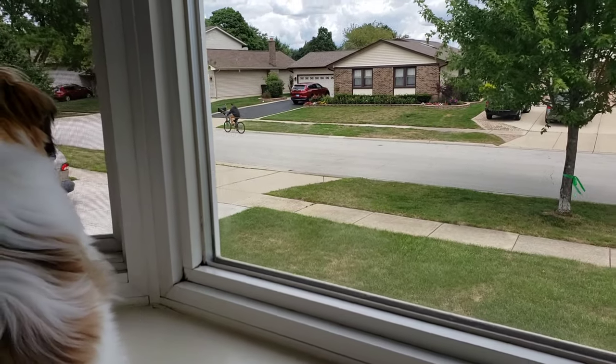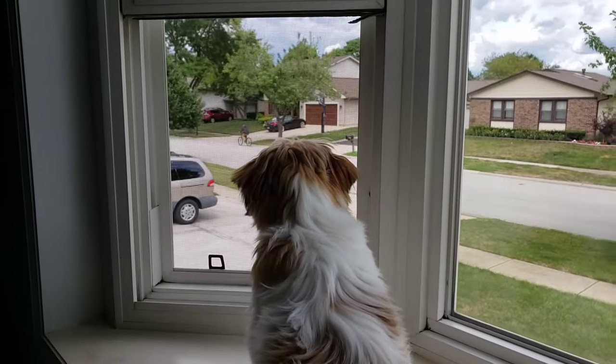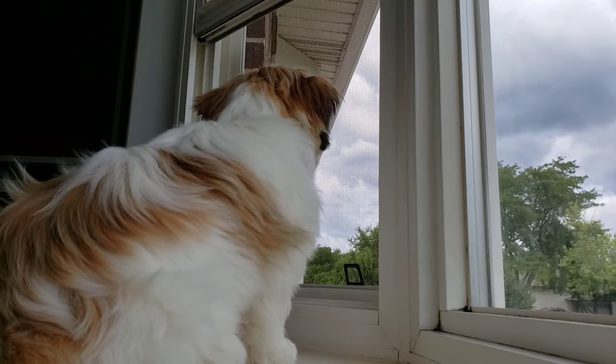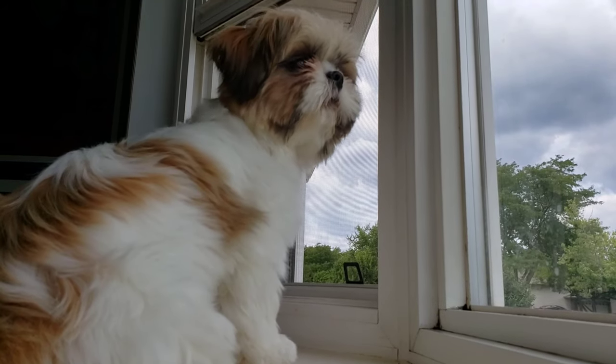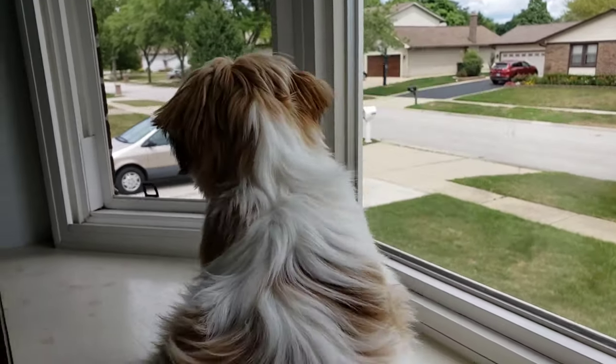This guy on the bike. Yes. What's the bike man? It's not a car going by. Whoa. Who's... Whoa, Mickey. It's not a car.